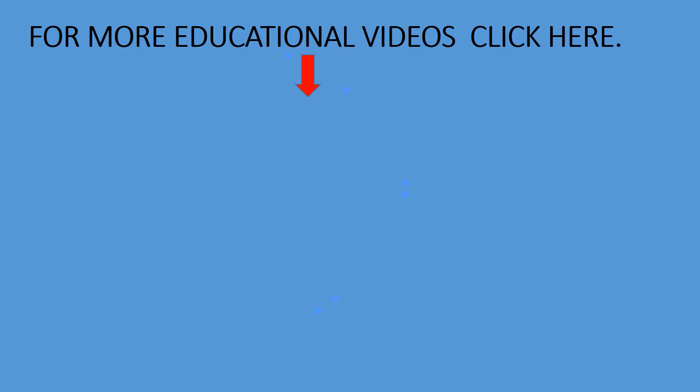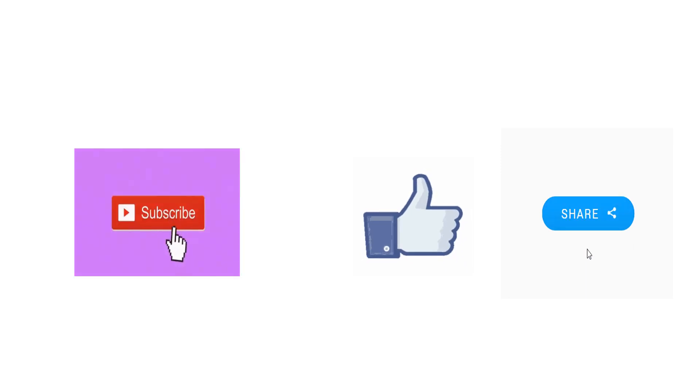For more educational videos, click here. Don't forget to subscribe, like, and share the video.